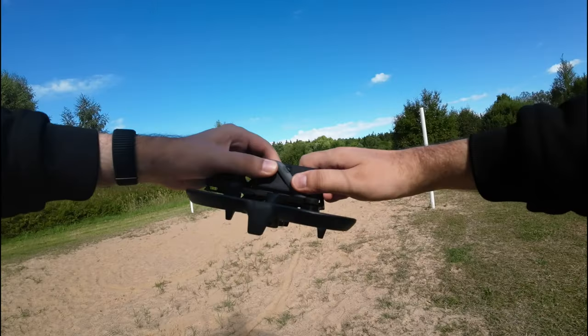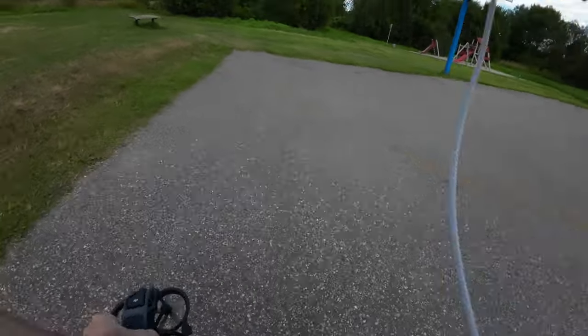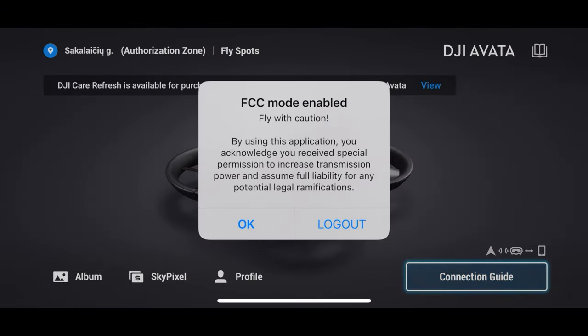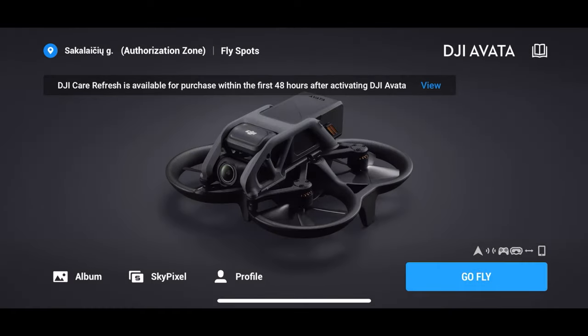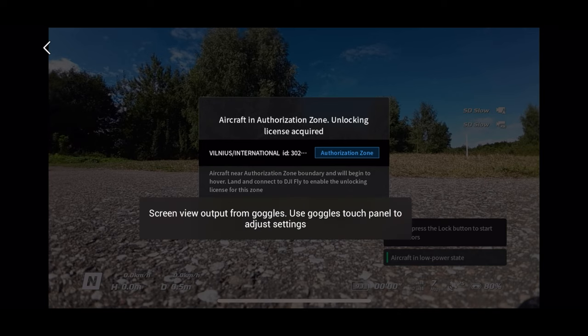First I will restart my drone and goggles, plug my phone in, and run the FCC app. And boom, it's unlocked. I click OK and go fly. Again I click OK through all the geofencing stuff.